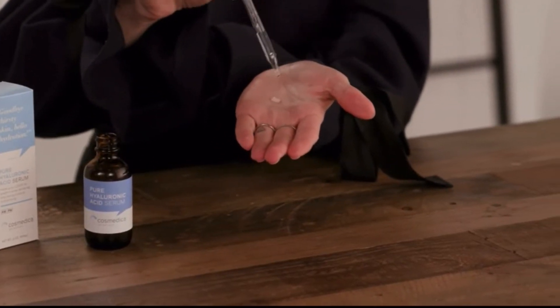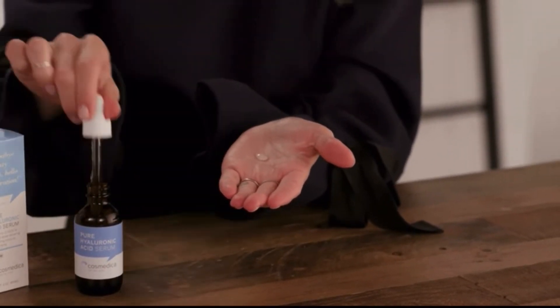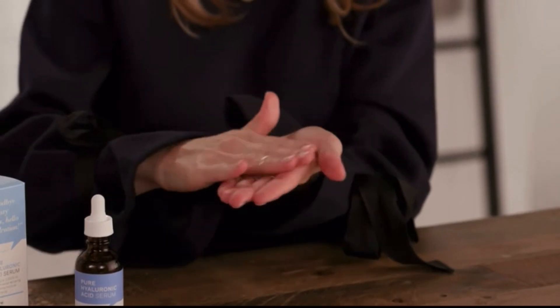After cleansing and toning, apply about one to two drops onto face and décolleté. Use gentle patting motions to promote absorption. This is safe to use morning and night and safe for all skin types, even sensitive. This is the product that turned me onto Cosmetica Skincare, and I am not the only one.